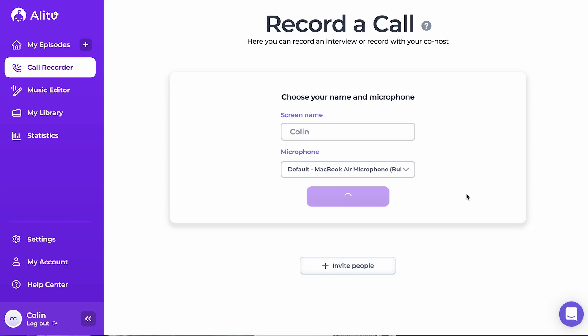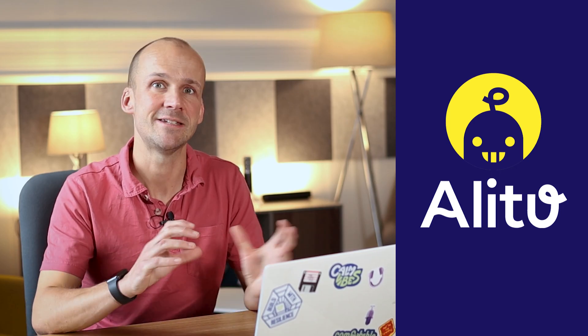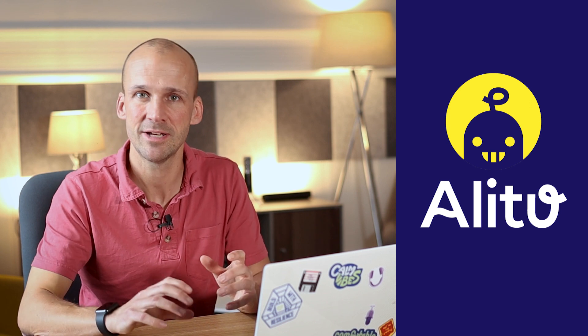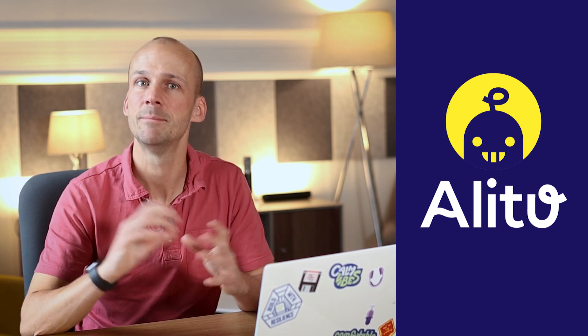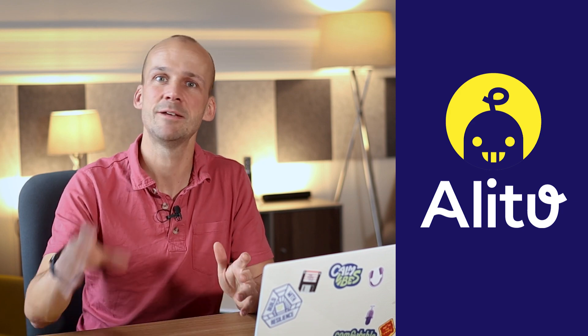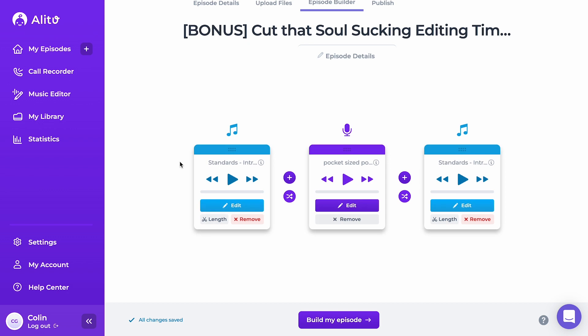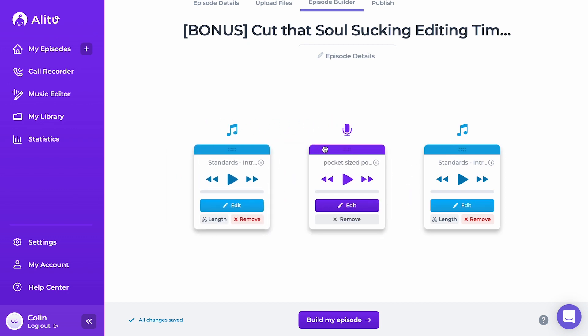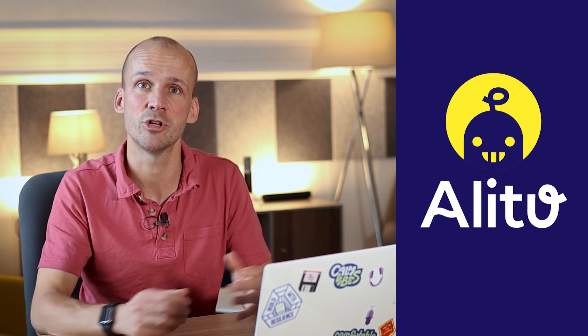So you can record in there. There's call recording, just like you've got in Zoom or Squadcast. It takes that through to the library, does some noise reduction and levelling, makes you sound good. It pops it into the episode builder where you can arrange all of the segments. You can add in your regularly occurring things. Your theme music is added automatically, and it does transitions as well. And from there you can edit too — you can cut out your mistakes.